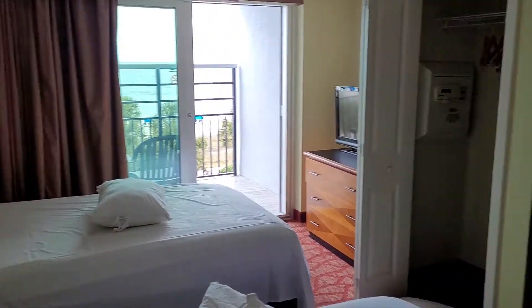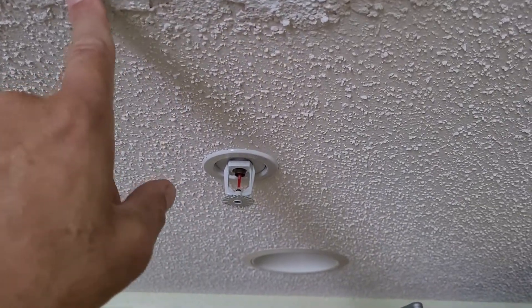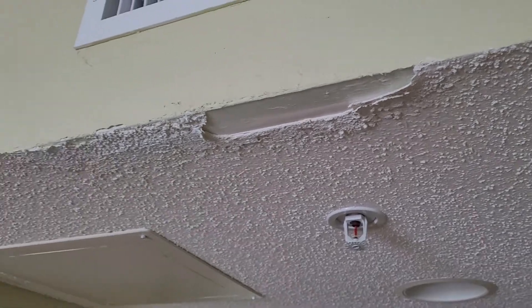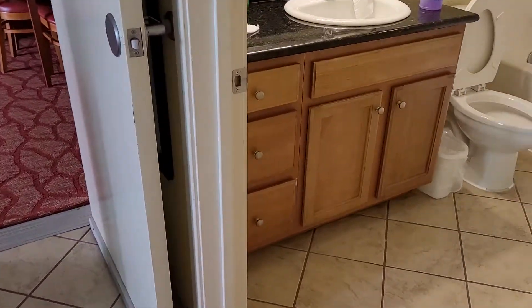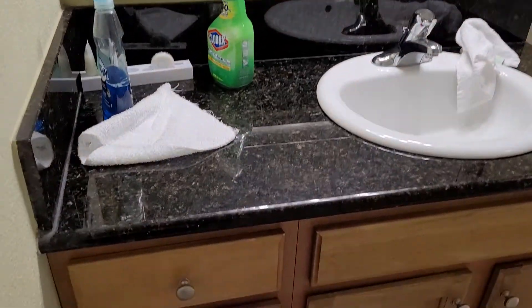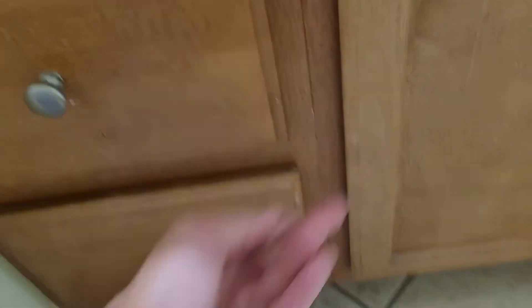As I noticed here, looking up, someone clipped the little piece of the popcorn tile here, so that just needs to be fixed. Next to that, that is somewhat unsightly in this ring here. A little mark — it looks like soap — still needs to be cleaned.